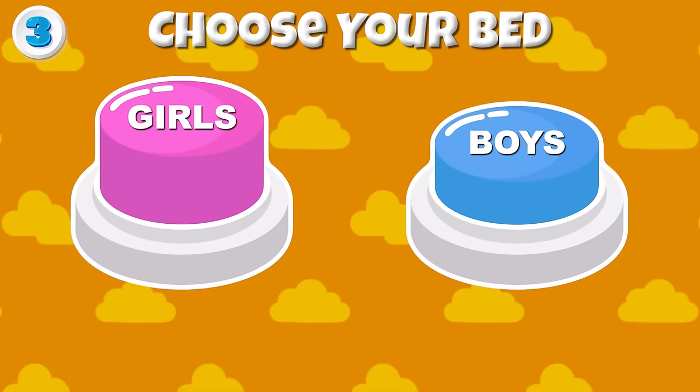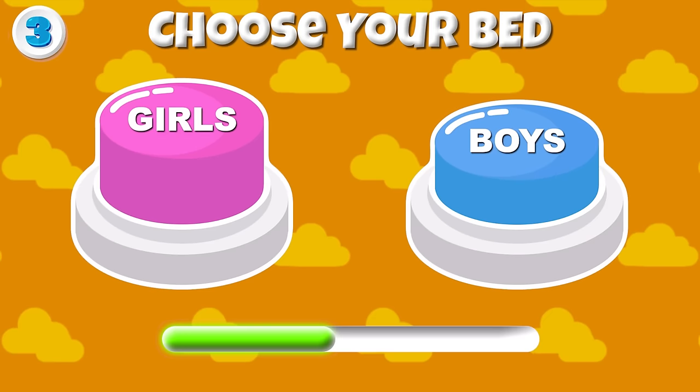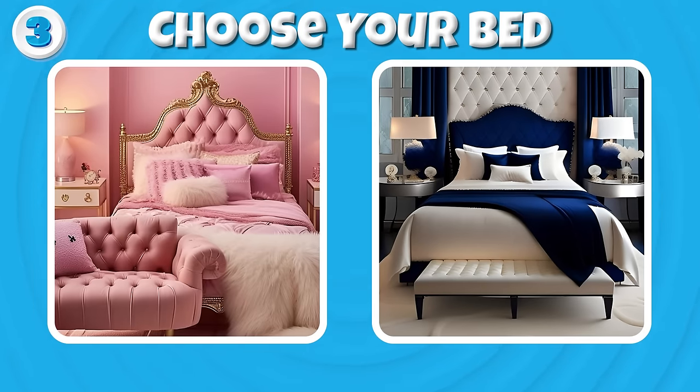Round 3 — Choose your bed! Here is your bed! Which one is better?